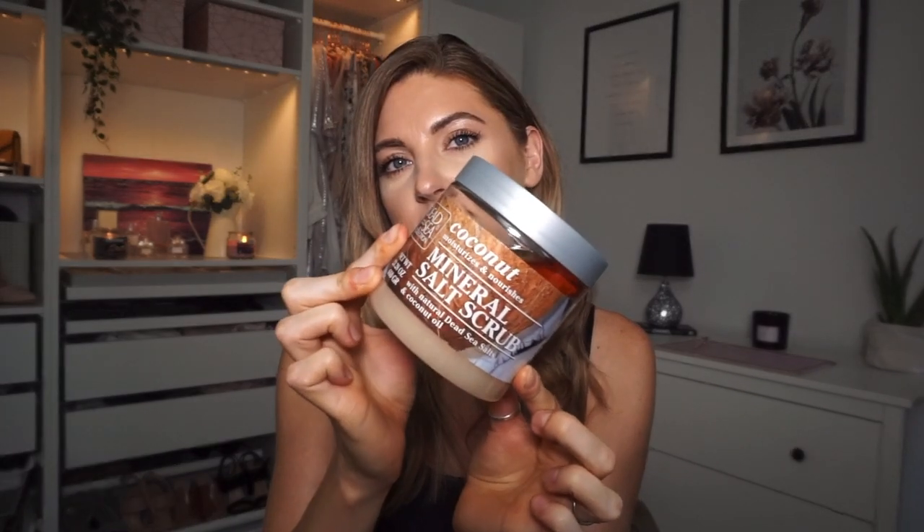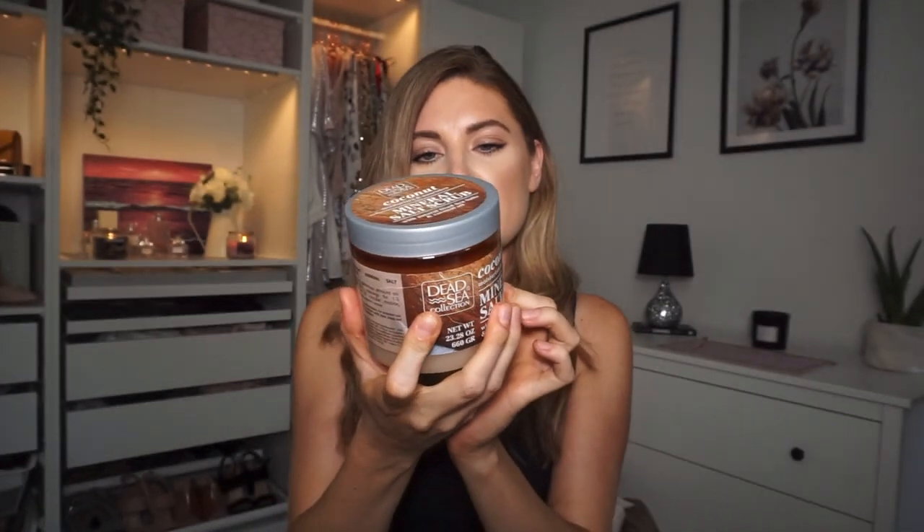There were so many body washes and dry shampoos in there - loads of stuff you just don't see anywhere else, which is why I grabbed quite a few random bits. The next thing from that kind of random aisle was this coconut mineral body scrub. It's a salt scrub with natural dead sea salts and coconut oil, and I love coconut oil so I thought I'd try it.